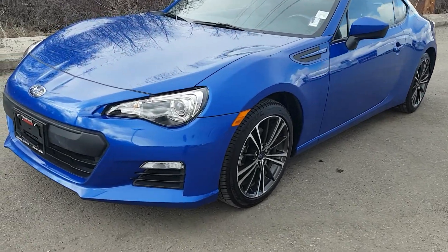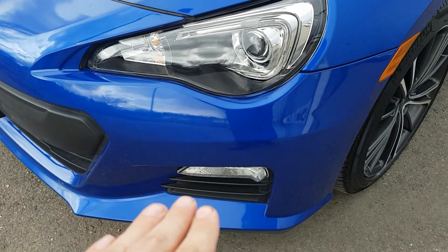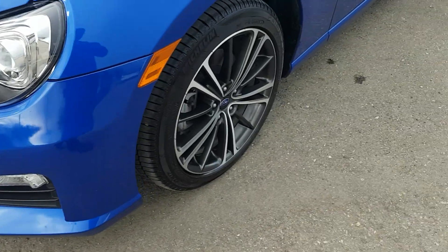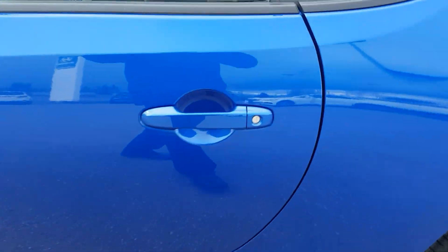This model is the coupe and in the front here you will see we do have nice LED headlights — bright headlights with fog accents below — and we have our alloys sitting on Michelin tires.